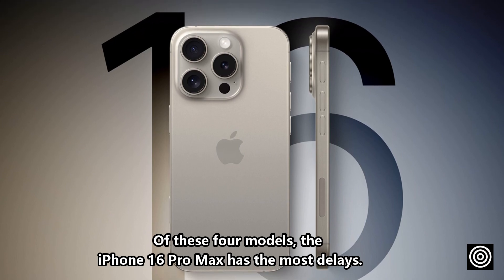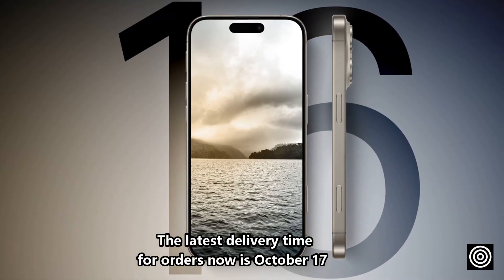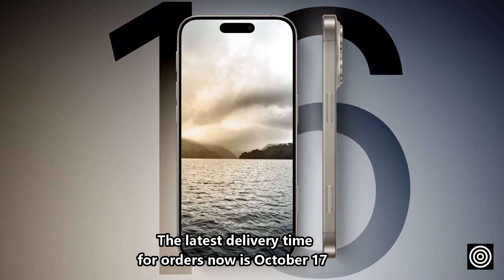Of the four models, the iPhone 16 Pro Max has the most delays. The latest delivery time for orders is now October the 17th.